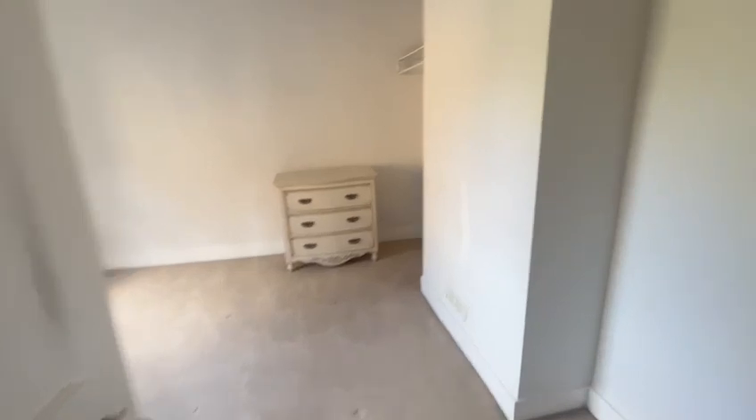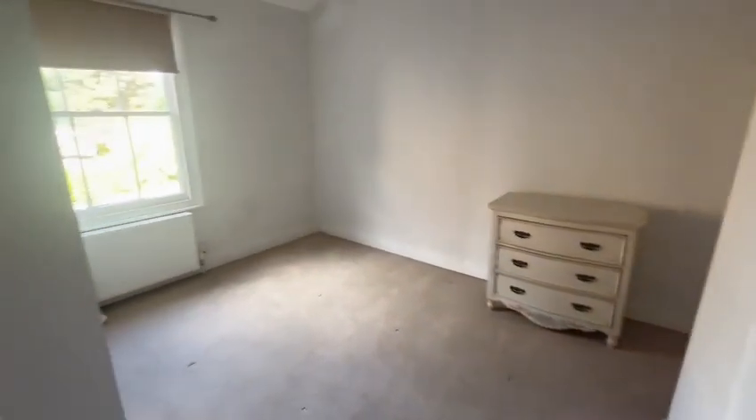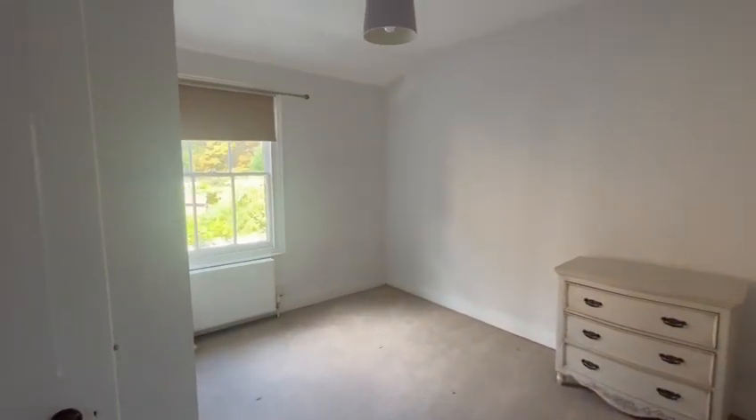We come to the first bedroom here — a lovely spacious double with beautiful sash windows.